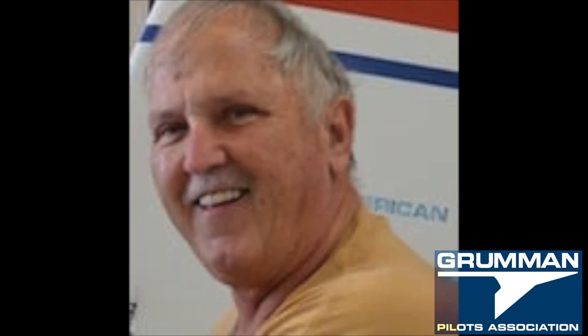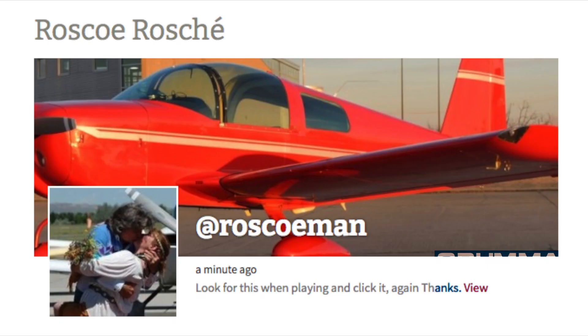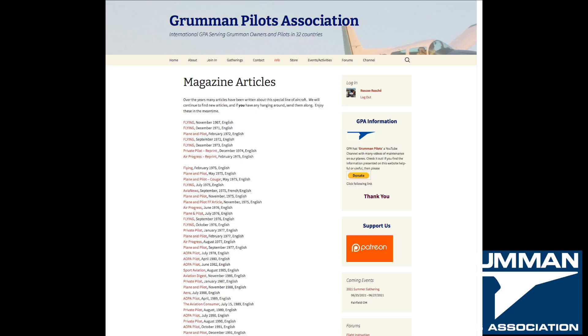Anybody who's ever flown in a Grumman gets a smile on their face from their first flight. It's recognizable, and that's why you want a Grumman — because they're fun to fly and easy and cheap to own for the most part. We're not going to talk about other choices because this is the Grumman Pilots channel.